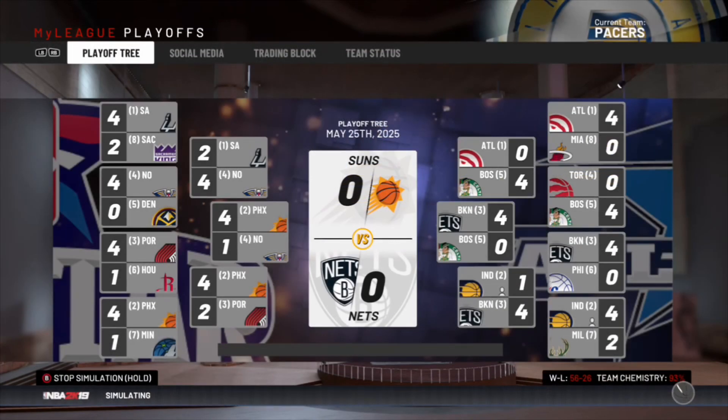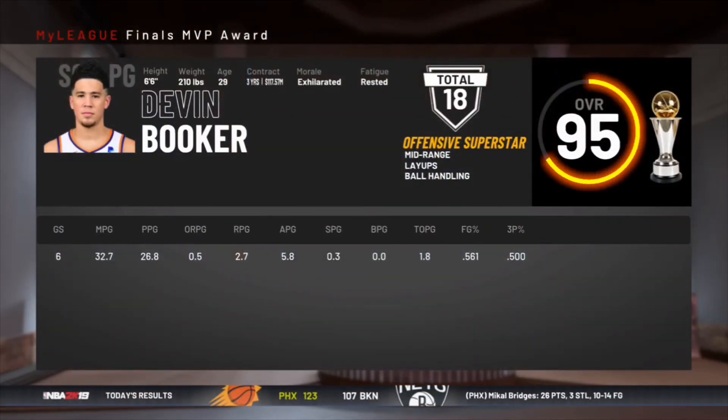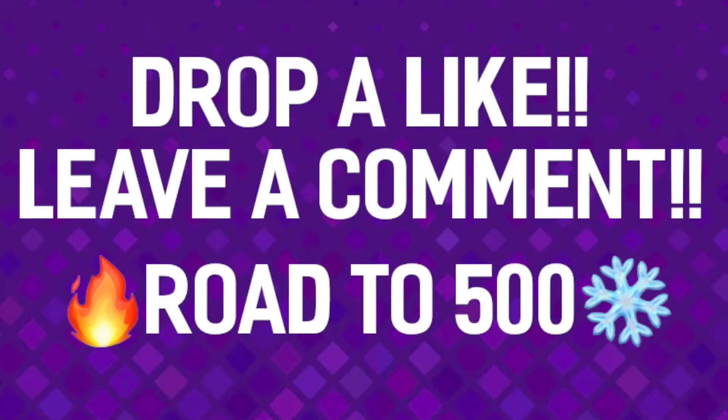In the Finals it's going to be the Suns and the Nets, and the Suns win it. That's going to do it — make sure you drop a like, leave a comment on who I should do next on the road to 500 subscribers.